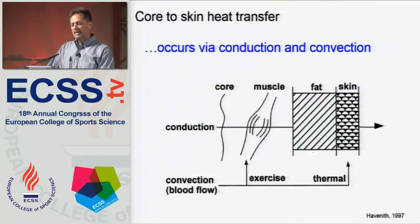Moving heat from the core — the working muscle — to the skin involves two different avenues of heat exchange: conductive heat transfer directly through the tissues, and convective heat transfer by increasing blood flow and moving that blood flow to the skin.